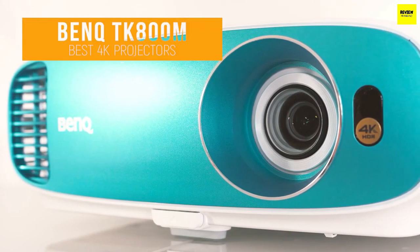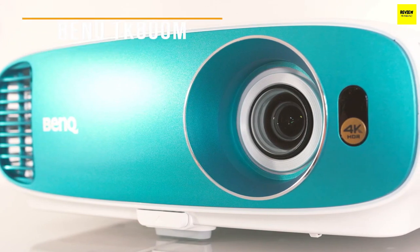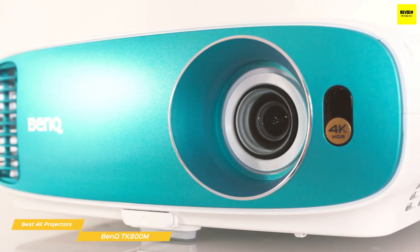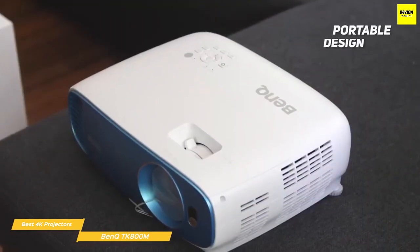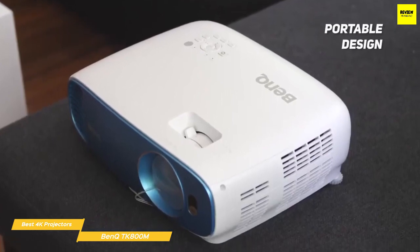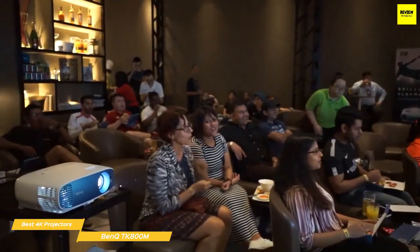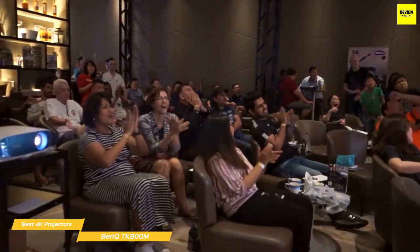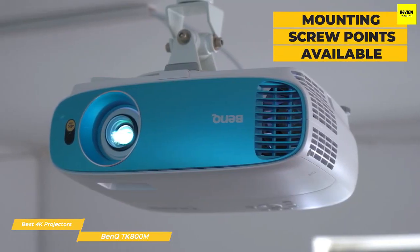Last but not least: the BenQ TK800M. The BenQ TK800M delivers bright, colorful, and detailed images with excellent motion handling, making it the ideal projector for watching sports or immersive gaming. It's a compact DLP projector that weighs in at 9.2 pounds, so transporting it outside for a movie night under the stars is no problem. There are two adjustable rear feet and a wide adjustable front foot for image height, plus ceiling mounting screw points on the bottom.